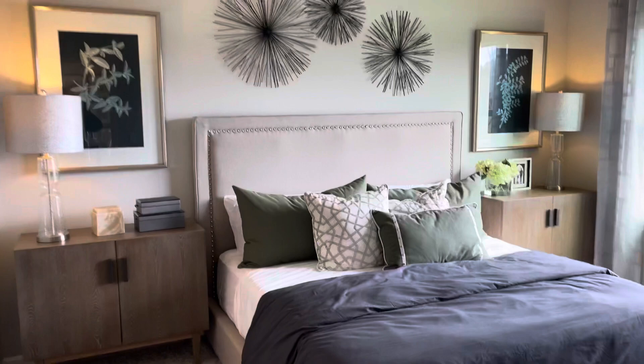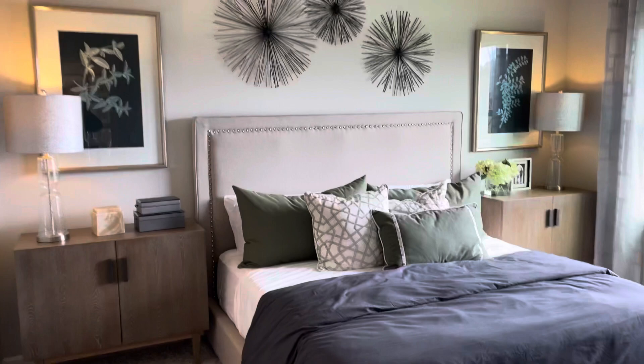The master bedroom. And then, of course, the master bath — very well done. Double sinks, shower, and a large mirror. We have a nice walk-in closet here, with a water closet to the left. The walk-in closet actually goes around the corner — good size, you can definitely share it. There's also a nice linen closet beside it, and a shower.